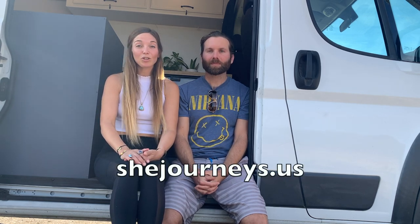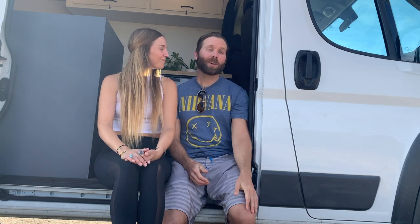We hope you can follow along. We both have blogs where we share where we're at, what we're doing, and what we're experiencing. We'd love to have you follow along and reach out to us. You can find me at shejourneys.us and my URL is justadude.blog. Happy trails!